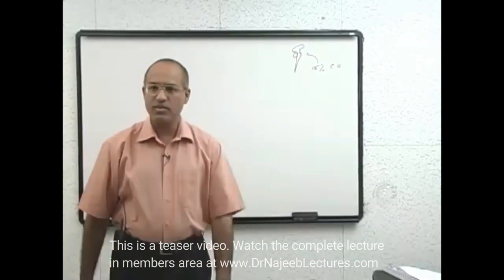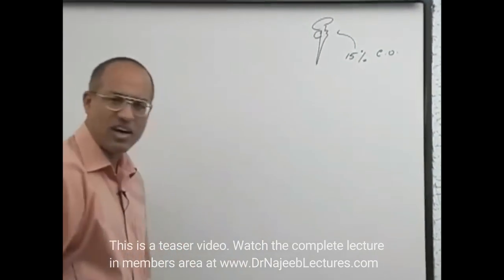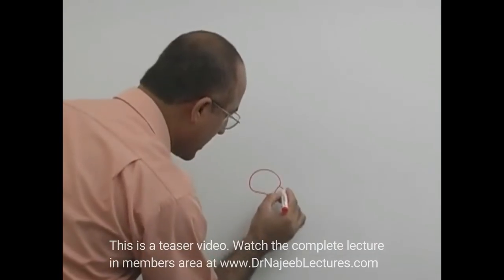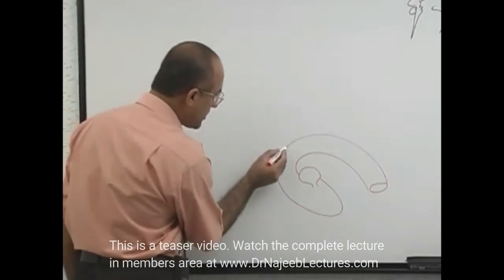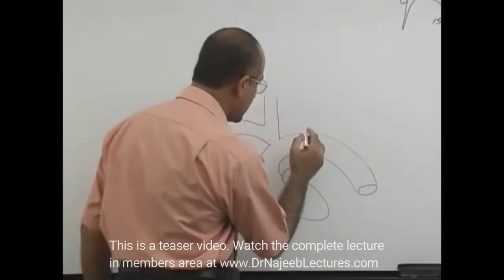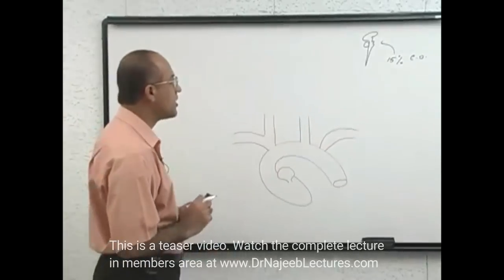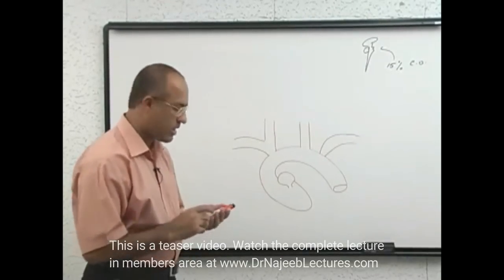Now we have to see how blood really gets to the central nervous system. Starting from the left heart — the left atrium and the aortic arch — blood going to the central nervous system travels through two systems: one is called the carotid system, and the second is the vertebral-basilar system.